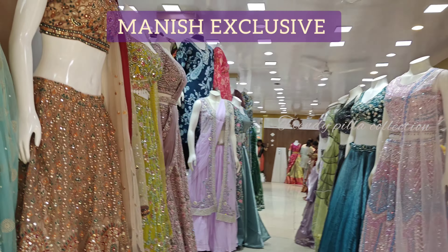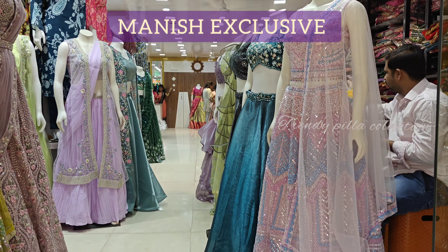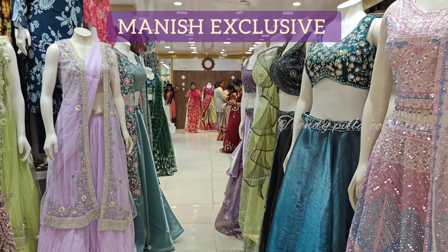Here we have crop tops, half-saries, ready-made dresses, and other dress collections. Half-sari collection with reasonable prices.